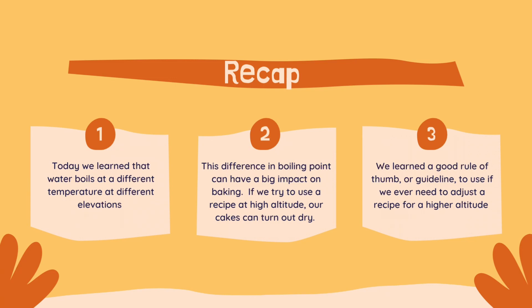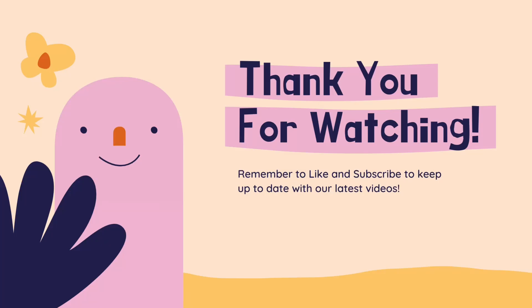To summarize, today we learned how to determine the altitude where we live and how we can adjust our favorite recipes to account for it. We also reviewed a good rule of thumb: drop the temperature 5 degrees Fahrenheit for every 1,000 feet higher you go in altitude. We hope you liked today's video — please like and subscribe to get more content like this.